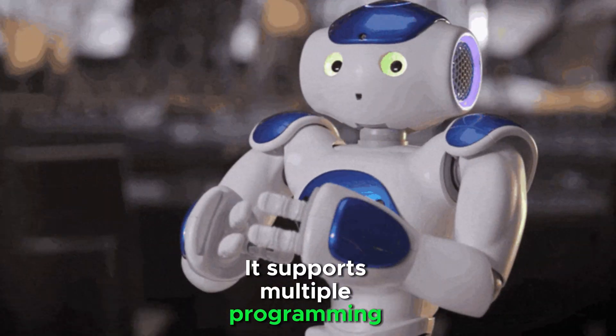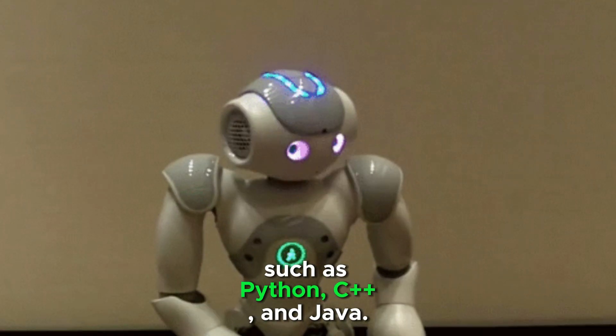Nao supports multiple programming languages such as Python, C++, and Java.